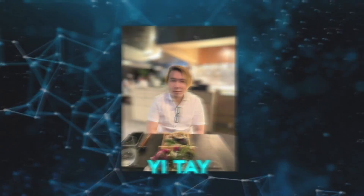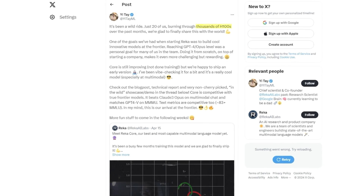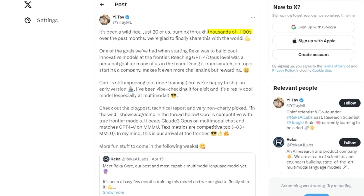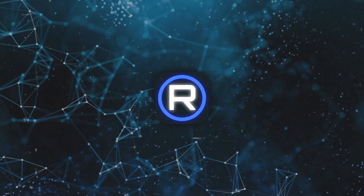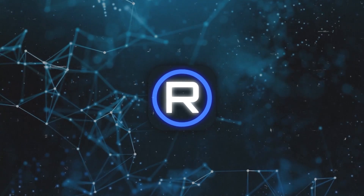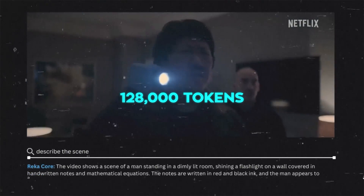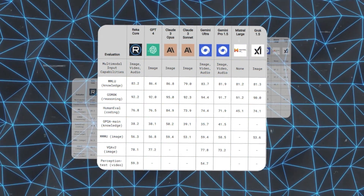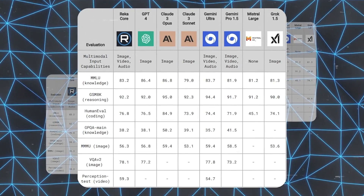Reka Core's chief scientist, Yi-Tay, mentioned on social media platform X that the model has been trained using thousands of H100 GPUs. He highlighted the team's efforts and achievements in reaching high performance levels quickly. The model is not only large in scale, but also broad in capabilities — it supports 32 languages and can handle a vast amount of information at once, thanks to its large context window of 128,000 tokens. This makes it particularly effective for tasks involving large documents. According to tests, Reka Core has outperformed other leading models in various benchmarks and continues to improve.